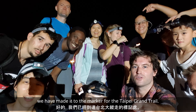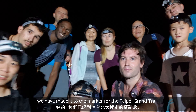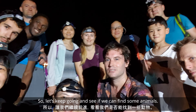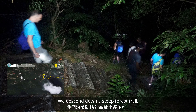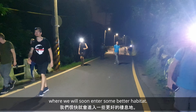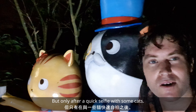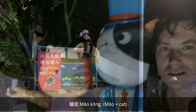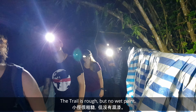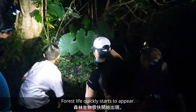We've made it to the marker for the Taipei Grand Hike, so let's keep going and hopefully find some animals. We descend down a steep forest trail where we will soon enter some better habitat, but only after a quick selfie with some cats. The trail is rough but forest life quickly starts to appear.